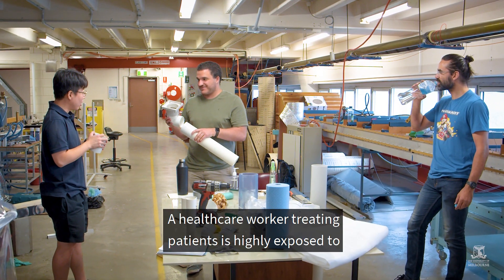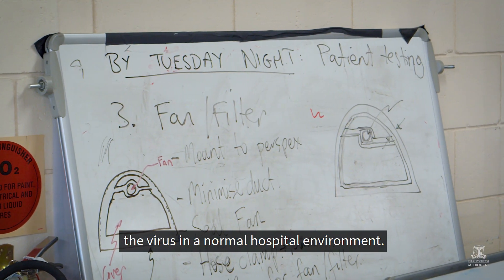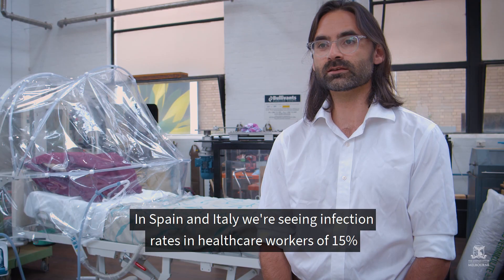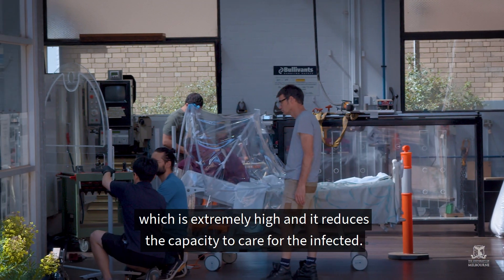A healthcare worker treating patients is highly exposed to the virus in a normal hospital environment. In Spain and Italy we're seeing infection rates in healthcare workers of 15%, which is extremely high and it reduces the capacity to care for the infected.